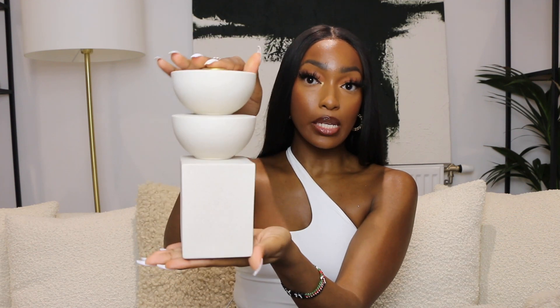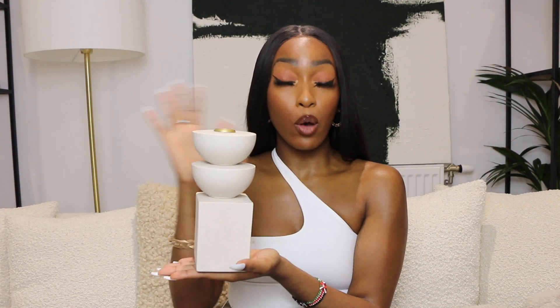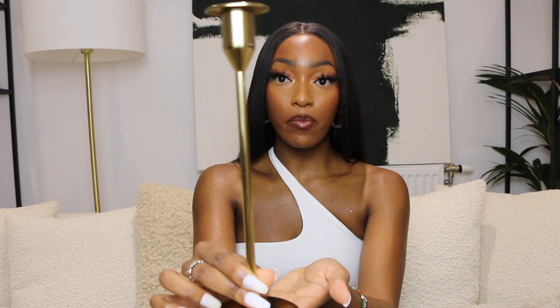The next piece from H&M Home is this candlestick holder — again a neutral piece with different shapes stacked on top of each other, in a concrete texture. It's neutral but the texture and shapes give it some pizzazz. I probably won't be putting a candlestick in here. The next candlestick holder is a really cute piece — I want gold accents in my home, and I thought this would be a cute piece to put on one of my bookshelves to add a bit of gold accent.